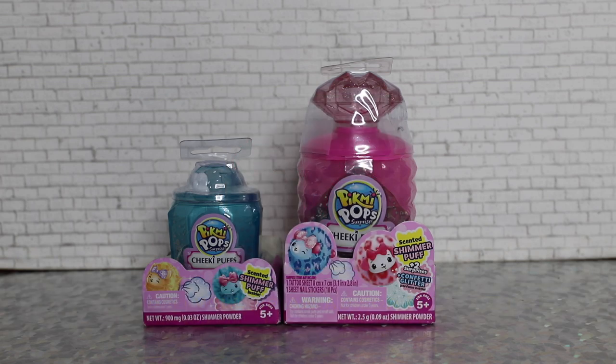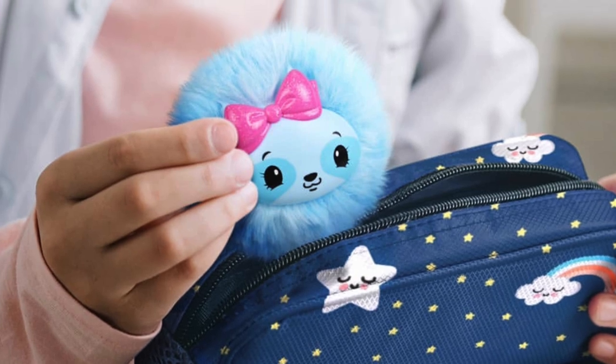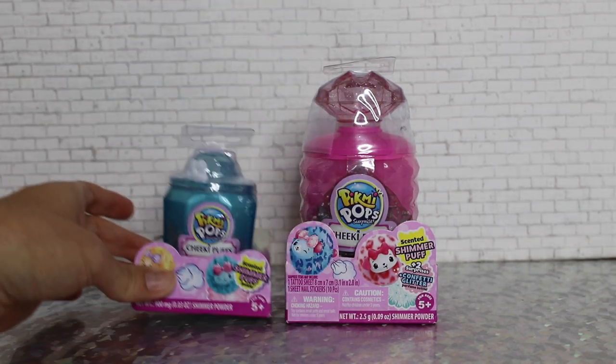Today we are going to be reviewing two of the Pick Me Pops Surprise Cheeky Puffs. These are brand new products — adorable scented mini plushies that actually double as body shimmer powder puffs, which are pretty fun. And they come in these adorable little collectible perfume bottles.